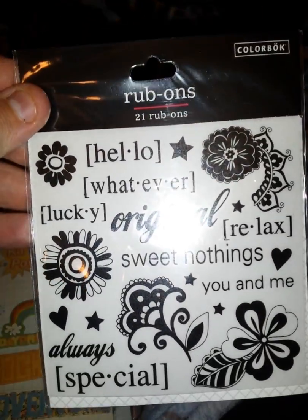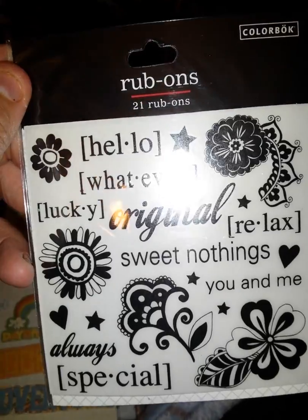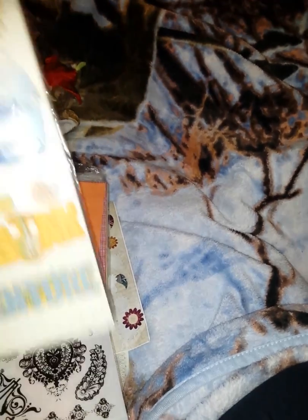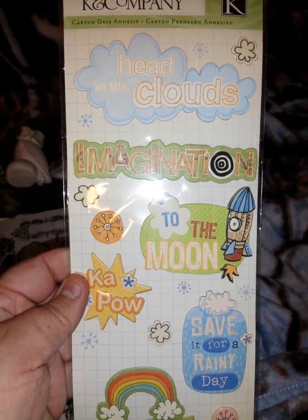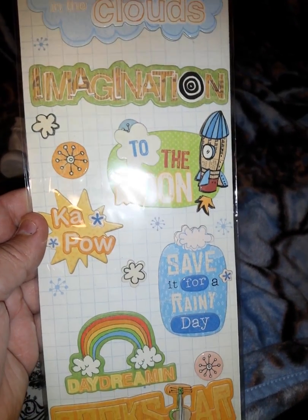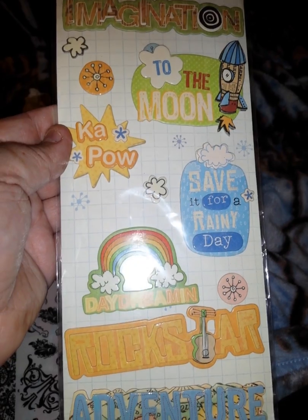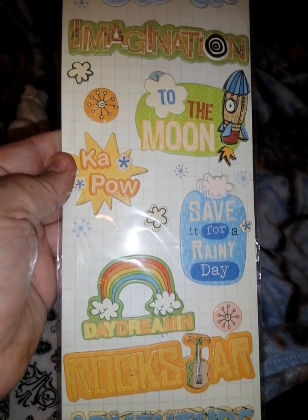And here is some more — oh, these are by Colorbook. So that's cool: hello, whatever, lucky, original, relax. It feels like there's more in there but it might not be. Oh my goodness, these are so cute. These are by Kay and Company: Head in the Clouds, Imagination, To the Moon, Kapow, Save it for a Rainy Day, haven't we had enough of them, Daydreaming, Rockstar, and Adventure. Those are so cute.